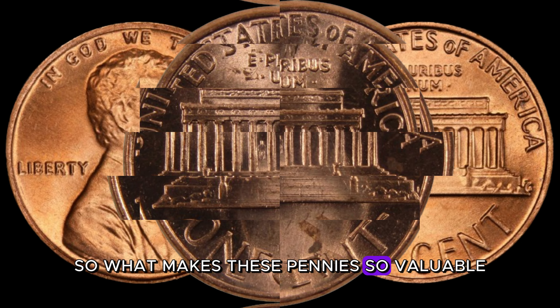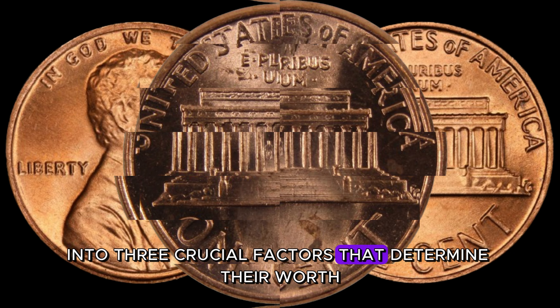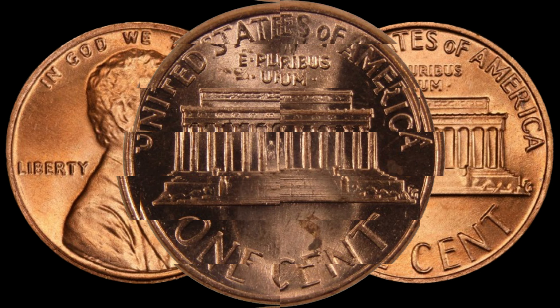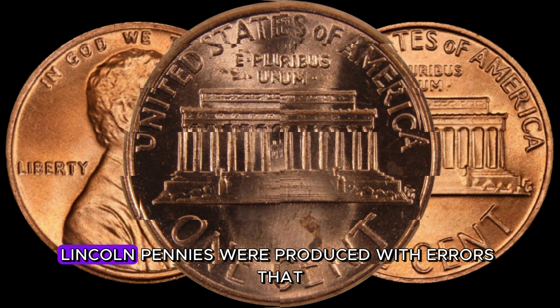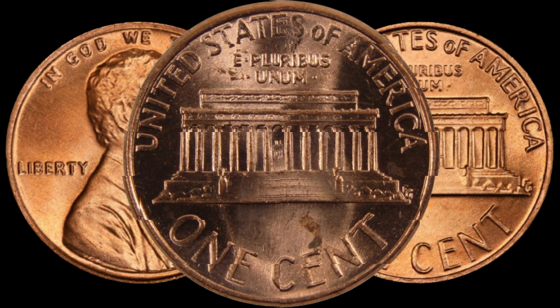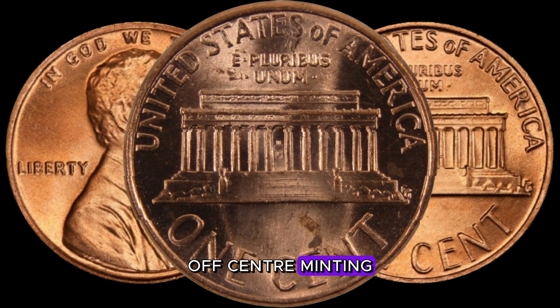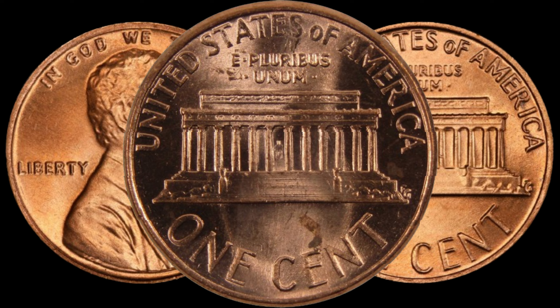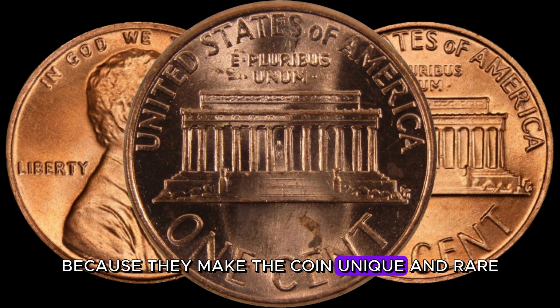What makes these pennies so valuable? Let's break it down into three crucial factors. First up: minting errors. Some 1980 D-Lincoln pennies were produced with errors that escaped the mint's quality control. These errors could include double strikes, off-center minting, or even missing elements. Collectors love these imperfections because they make the coin unique and rare.